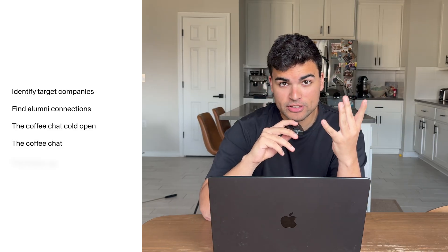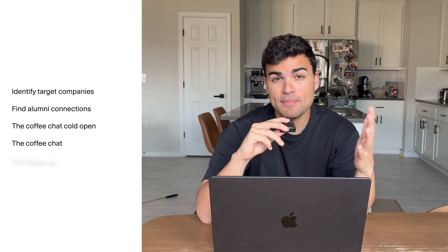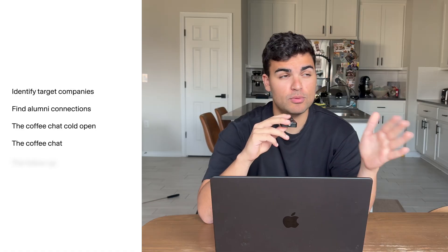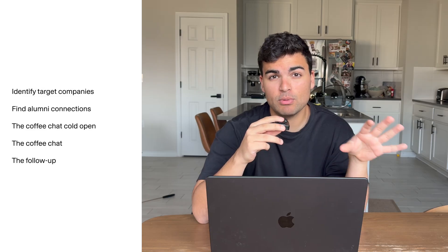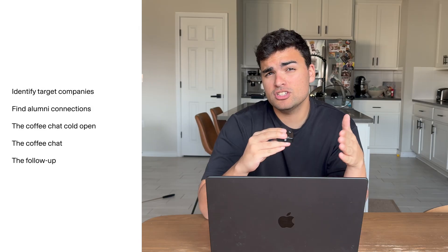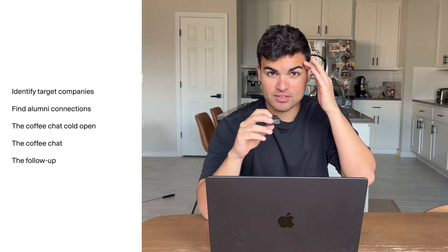Number four: execute the coffee chat. Don't ask for a referral, don't ask if they're hiring — just have a conversation and try to be friendly. Ask them how they made the transition from technical to their current role, what they wish they knew before starting, and what skills from their technical background they're still using today. After the meeting, send a nice follow-up mentioning something relevant from the conversation. Then stay in touch — send a DM once a quarter, comment on their LinkedIn posts. When a job opens up at their company, you want them to think of you.